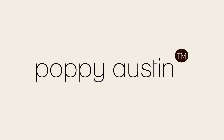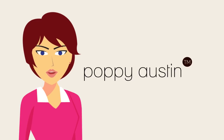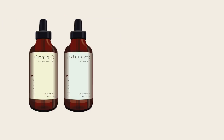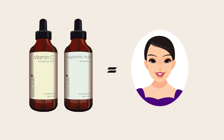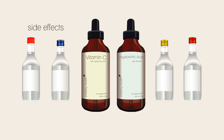Welcome to another video from Poppy Austin Organics. My name is Sarah Miller. Inside this video I'm going to reveal the single biggest reason why some vitamin C serum and hyaluronic acid products really can make you look years younger, while others are prone to irritating side effects and allergic reactions.